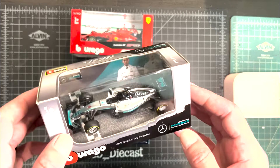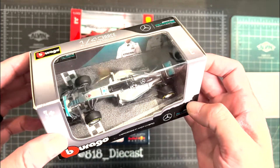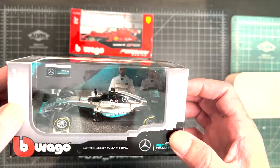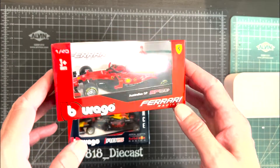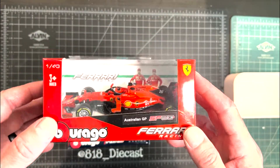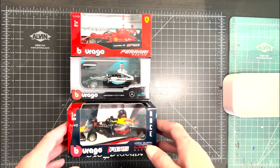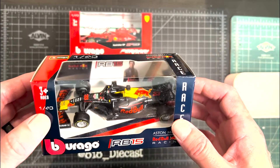I picked these up, and I believe they're the 2019 or 2020 cars. They're very cool. It's just, I want the McLaren — this year's McLaren, last year's McLaren — and I want the Haas car, and I want the new Red Bull. It's just a little frustrating.